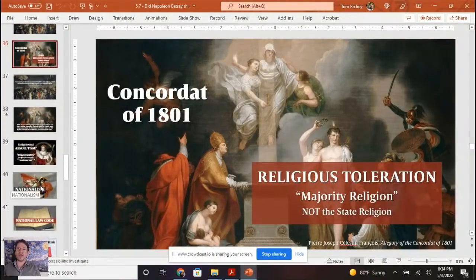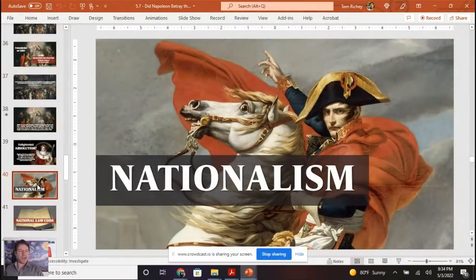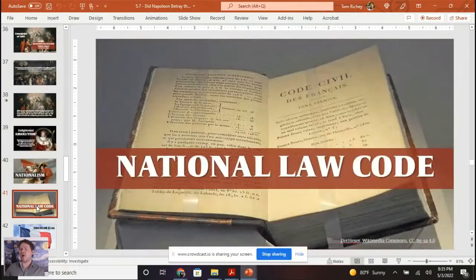Napoleon is advancing nationalism. When I think about the French Revolution, I think about liberalism and nationalism. A national law code — the Napoleonic Code replaced a bunch of regional law codes. There was no uniformity in the law before Napoleon. As much as Louis XIV said 'one king, one law, one faith,' Louis XIV was not quite able to completely get to one law. Napoleon did that — he gave France a single law code.